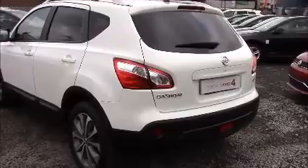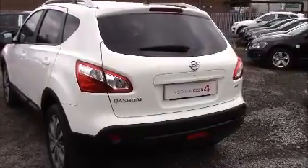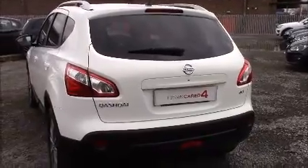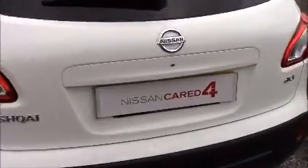Approaching the rear you can see that all the rear windows come fitted with privacy glass. This not only enhances the safety of your occupants from UV light, but also helps to keep the car nice and cool during warmer weather, as well as improving the overall appearance of the car.